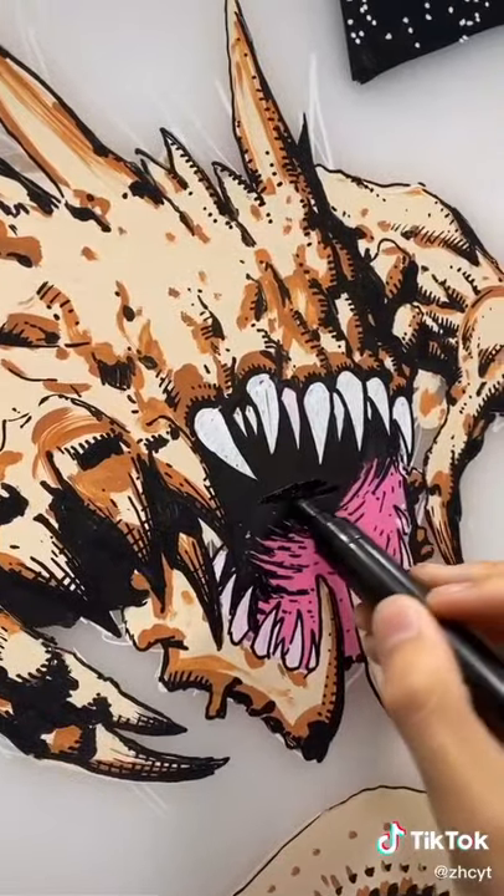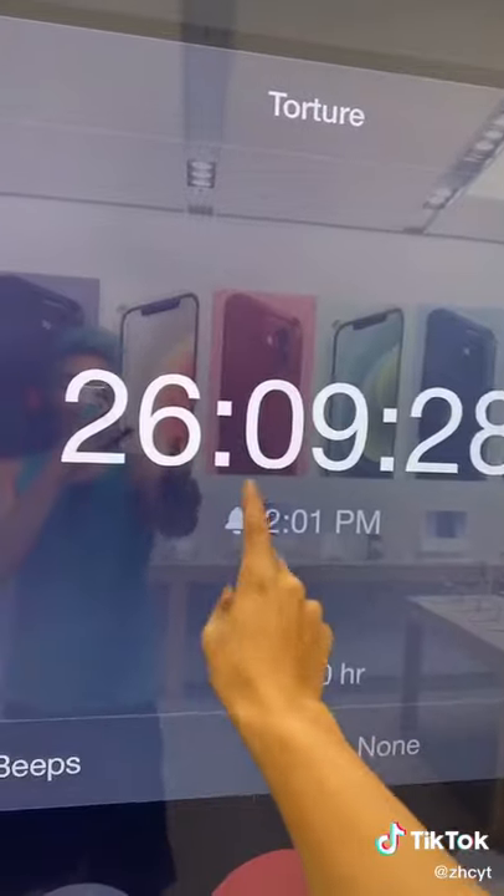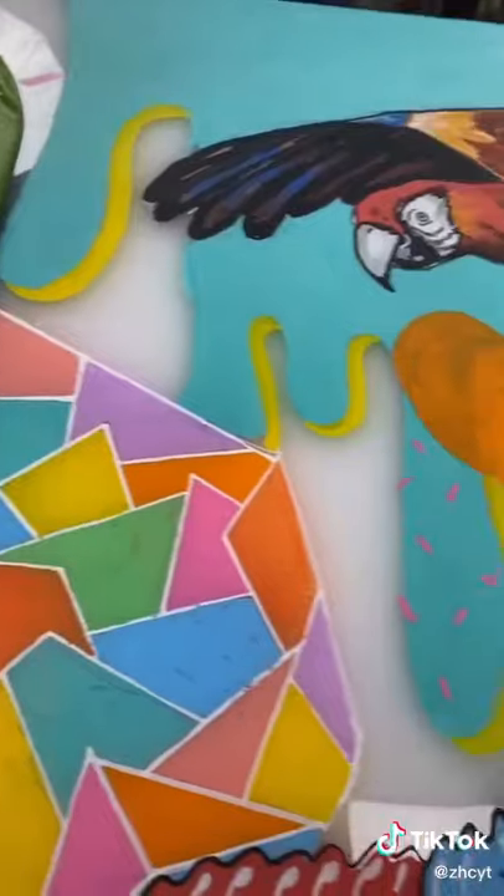I challenged myself to paint the phone in just 50 hours, which is actually quite a lot. And to make it a little more interesting, I did not leave the set at all for the 50 hours.